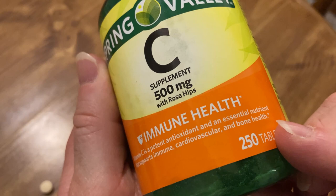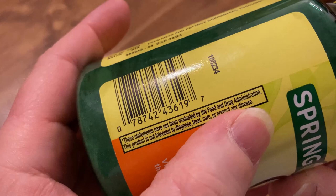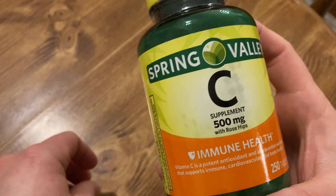Vitamin C, it says here, is a potent antioxidant and an essential nutrient that supports immune, cardiovascular, and bone health — there's an asterisk. And then it goes on to say that these statements have not been evaluated by the Food and Drug Administration. They always say that on supplements — it's probably some kind of requirement.